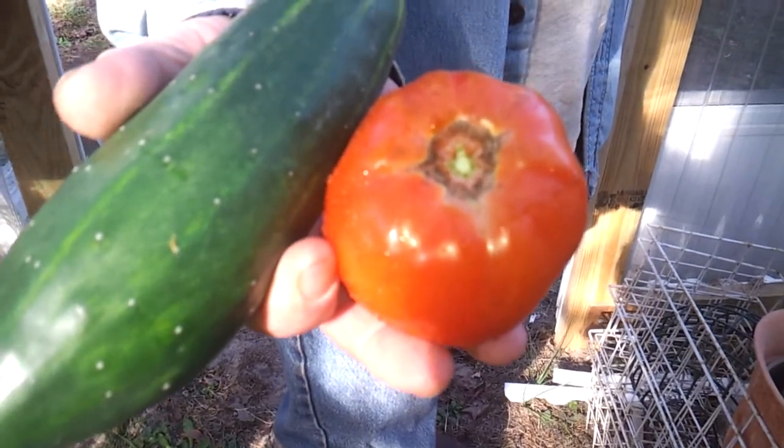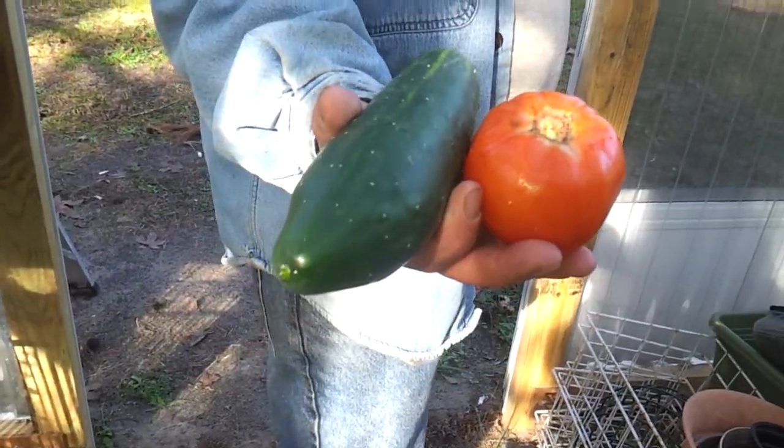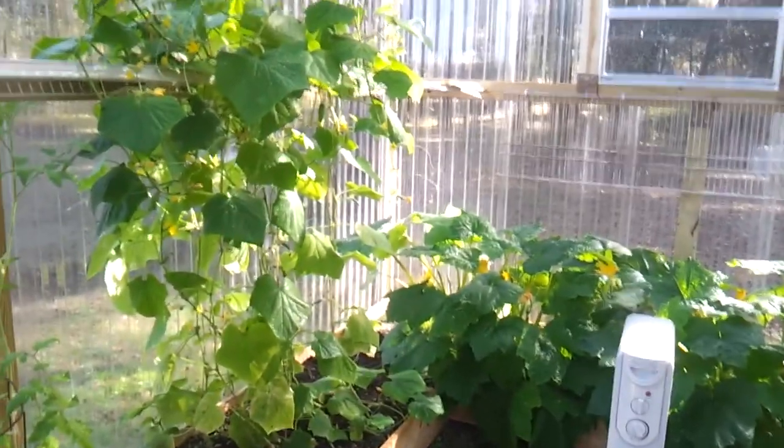Look in there — we got a tomato and a cucumber to go with our steaks tonight. How nice is that! Well anyway, y'all have a wonderful day, bye!